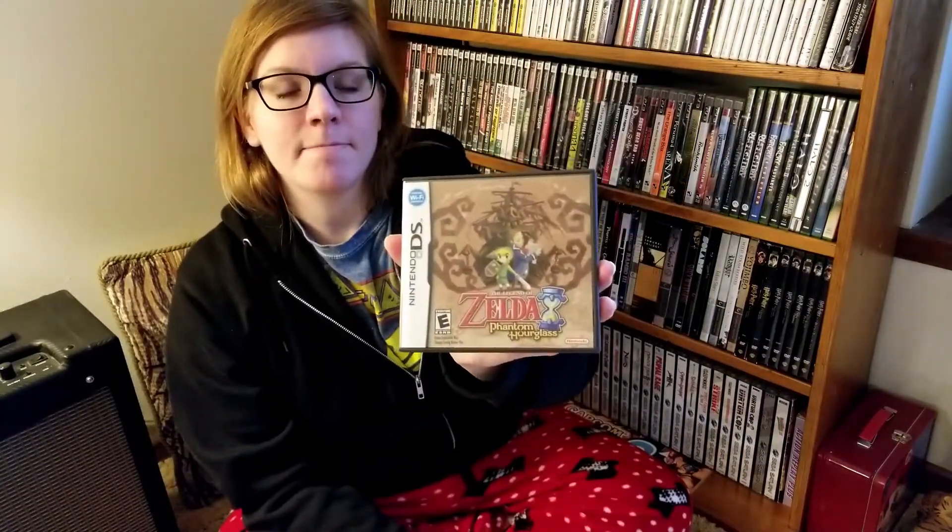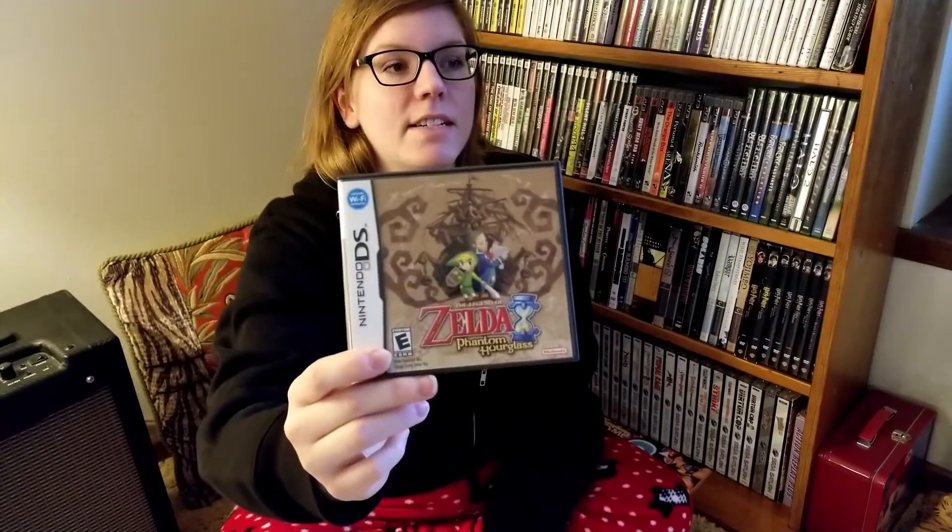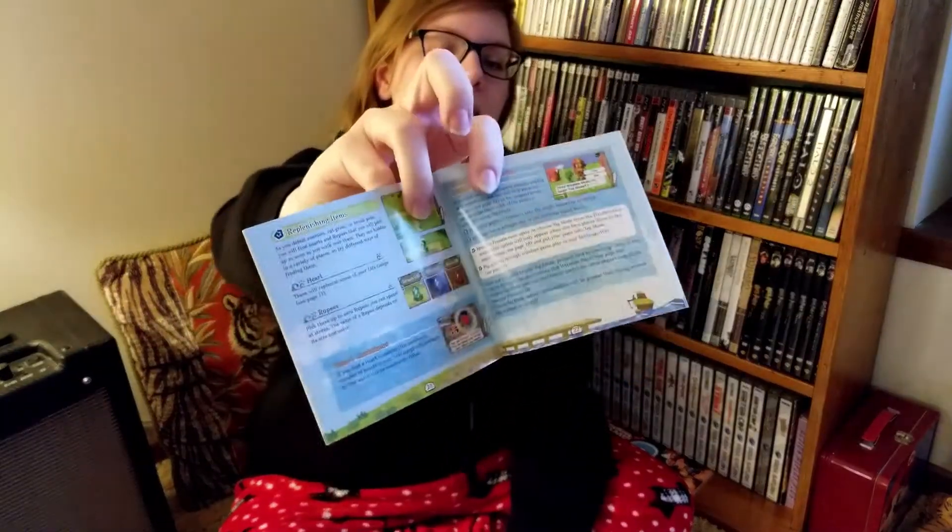Next: The Legend of Zelda Phantom Hourglass. I have played this and put lots of hours into it. I did not beat it because this game isn't my favorite. But you know what it came with? A manual. And you want to know what else? It's colored. Good job, Nintendo.